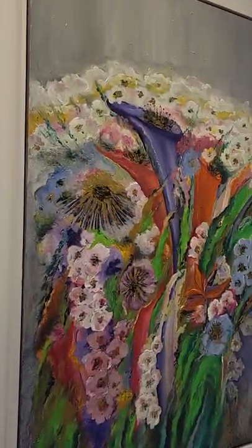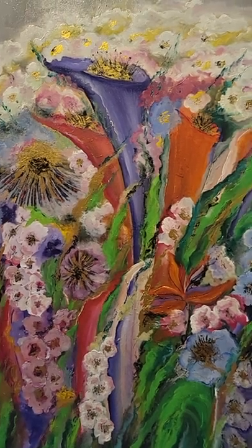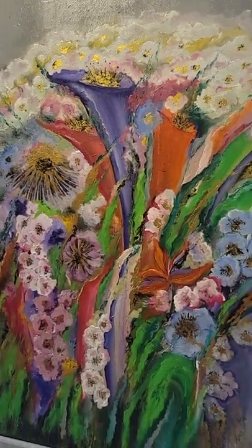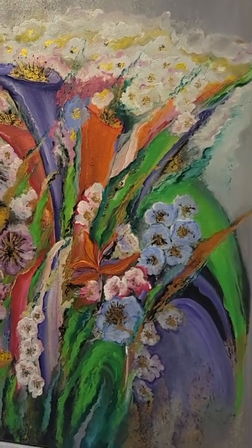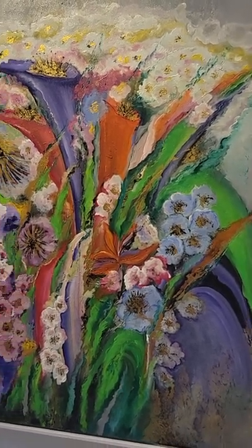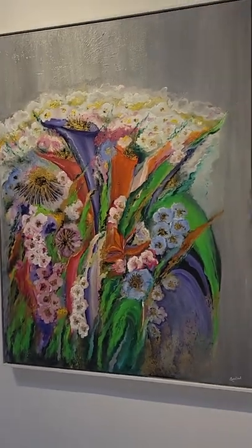This is Bunch of Happiness. The main focus is on these big flowers in the middle, and the smaller flowers make it a bouquet. The energy I wanted the viewer to experience is happiness — that's why I named it Bunch of Happiness.